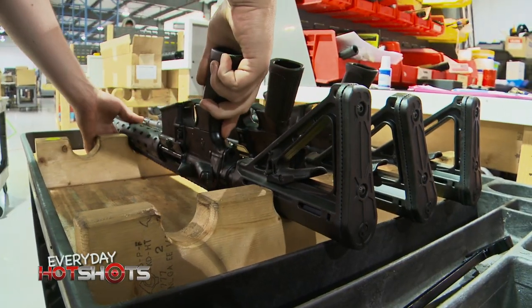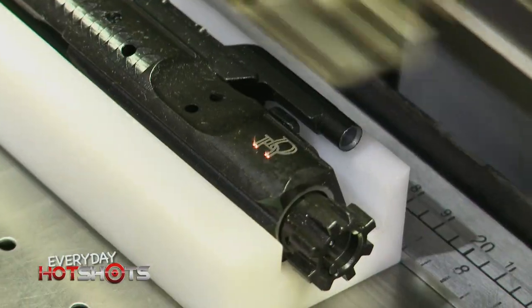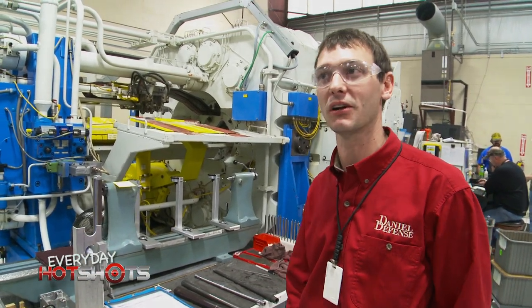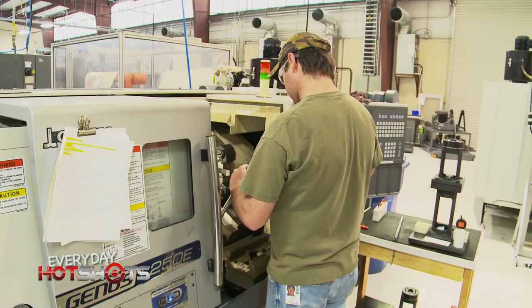Such cutting edge technology costs a lot — several hundred thousand dollars per machine. Yet this is a company always investing in the best. The owner is really committed to the business. Where a lot of companies the owner may take that money and buy a yacht, Marty Daniel buys machines. Our focus is not on making money for the sake of making money, but on building a company that is the absolute best.